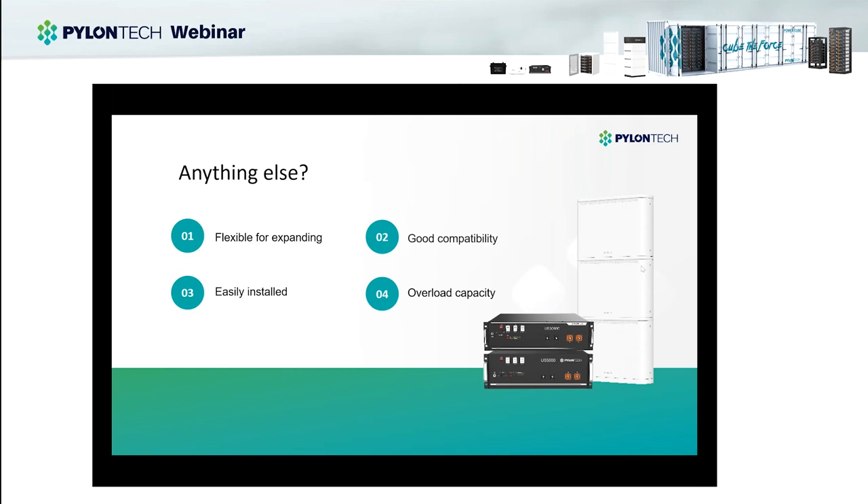The third important feature is easy installation. For installers, this is very important — in the residential and off-grid energy storage market, you need to save installation time. Simple cable connections are all that's needed to install the system properly. The last key feature is overload capacity, especially important for off-grid systems. Some loads may have inrush currents at startup or peak power demands during use, so the batteries need strong peak power in a short time to support the whole system. Here you can see our batteries — like the US series modular rack design and the Paleo stack design, a new product released a few months ago.